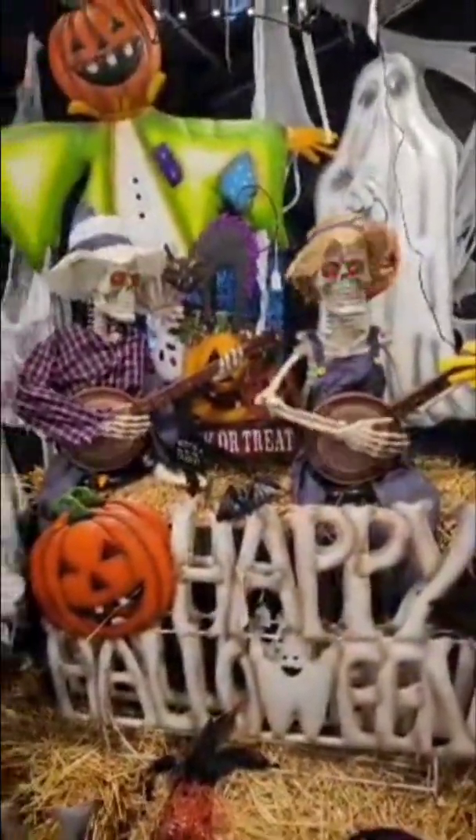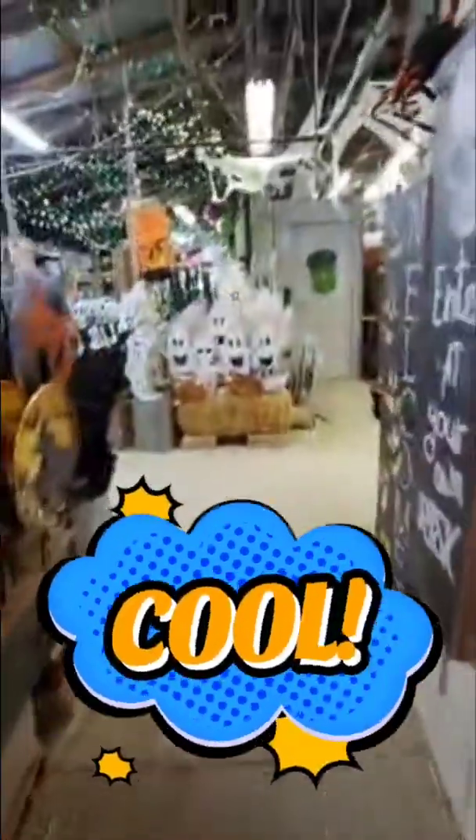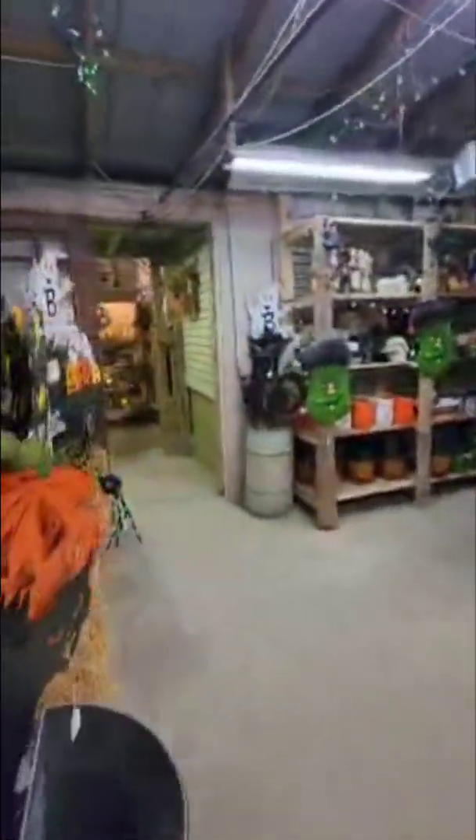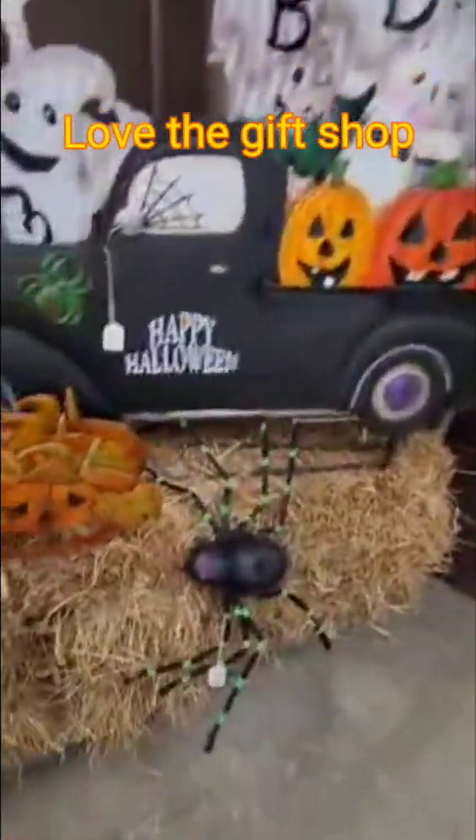I definitely want one of these. So this is just one part of the store — we're gonna head out to the front so I can show you the beginning part and the little gift shop area. When you first come in, they have a gift shop area over here with these cool spiders.